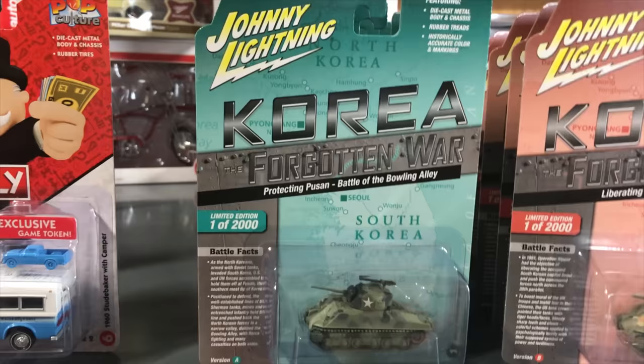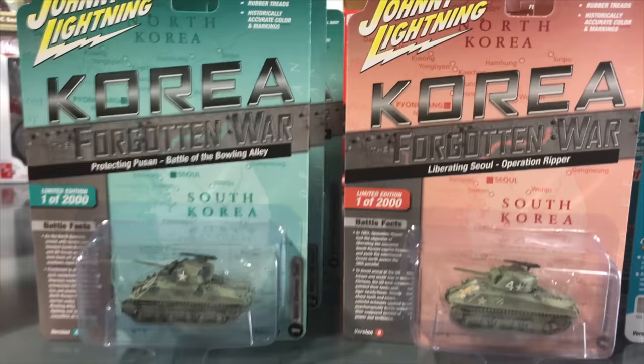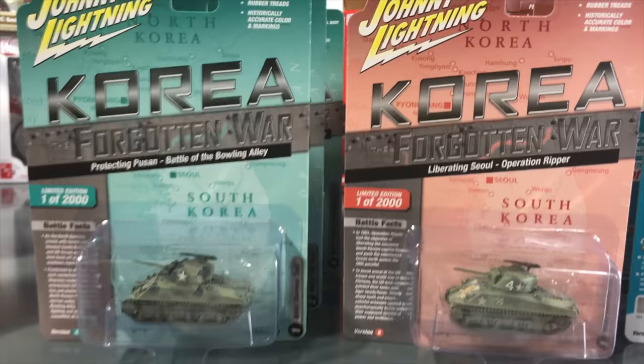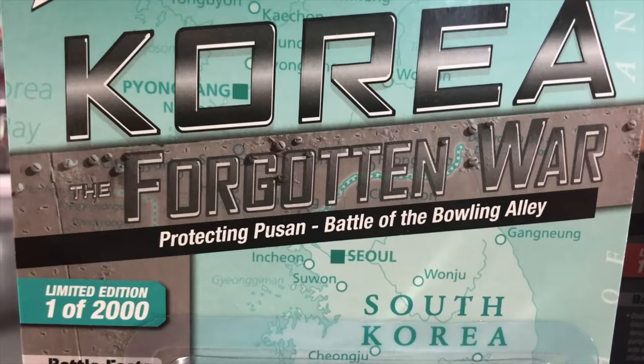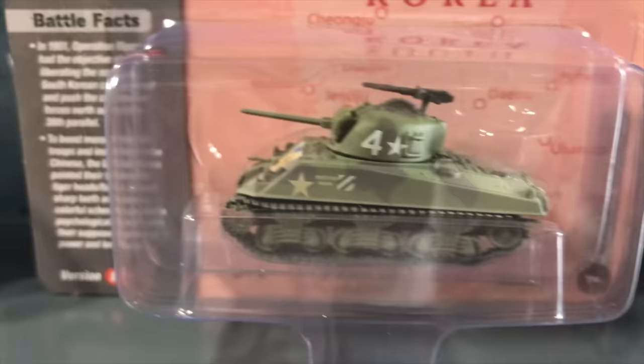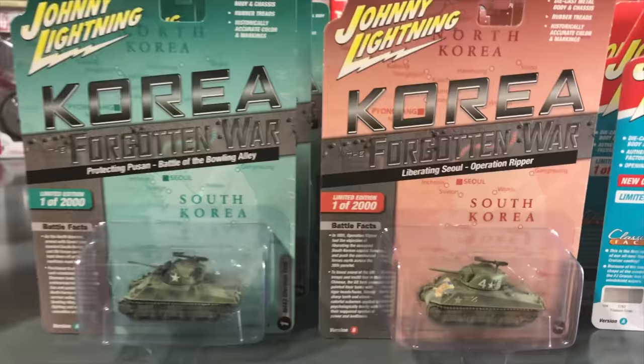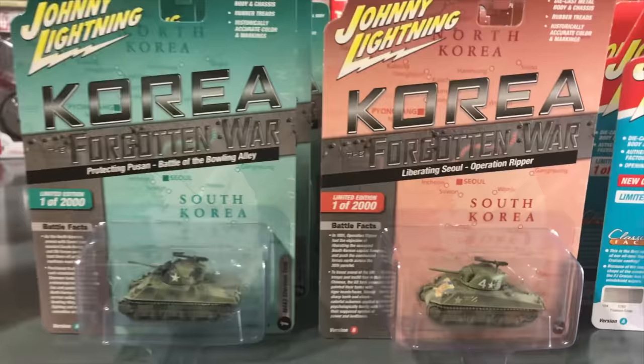Next is a new Johnny Lightning Military release for the Korean War — also called the Forgotten War. There are six vehicles with two variations each, where the A and B versions are based on actual vehicles from specific battles. The first is the Sherman Tank: Version A is the Battle of the Bowling Alley with camo detailing and a star on the side, and Version B is Operation Ripper featuring a tiger painted on the front — historical graphics used accurately for all these releases.